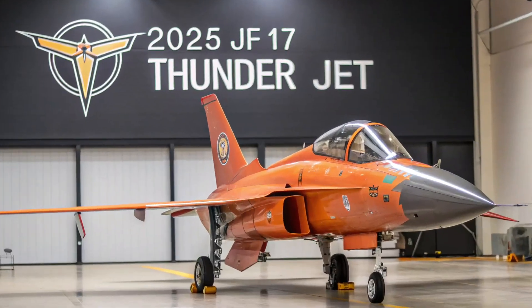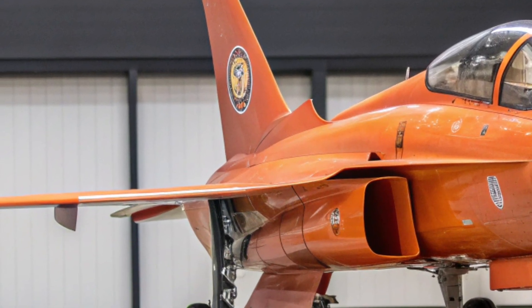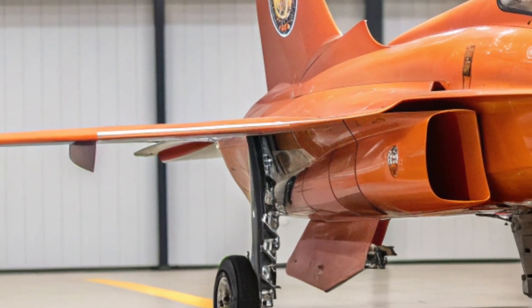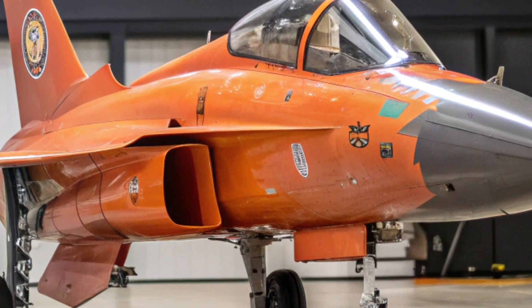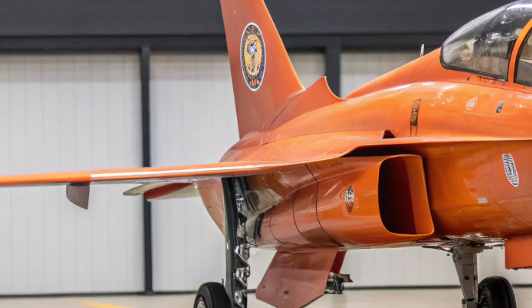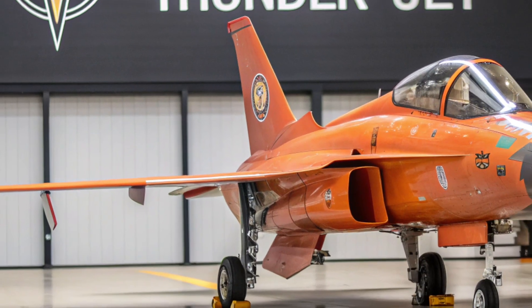The 2025 JF-17 Block III features a powerful AESA radar system, allowing it to detect and engage multiple targets with greater accuracy and speed. Its cockpit has been redesigned with a modern glass display, wide-angle HUD, and a helmet-mounted sight system that gives pilots enhanced control and situational awareness. These upgrades place it in direct competition with more expensive Western jets.